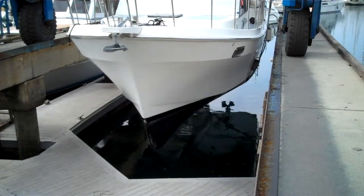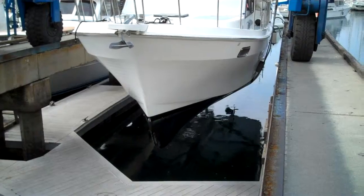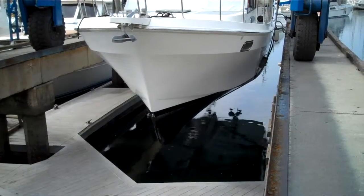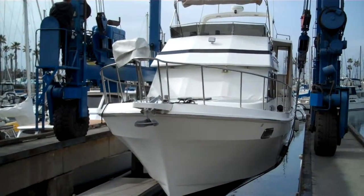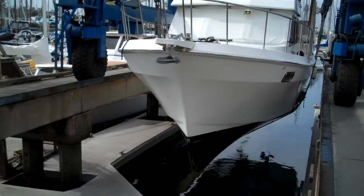I see props! I like that! Looks like somebody ran into something right below the line there. Yeah, I was like that when I bought it. I noticed that too.